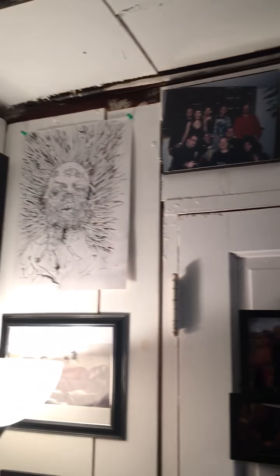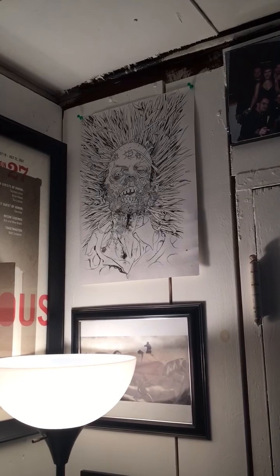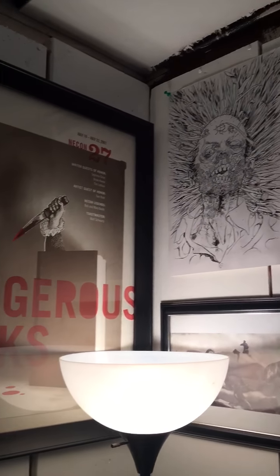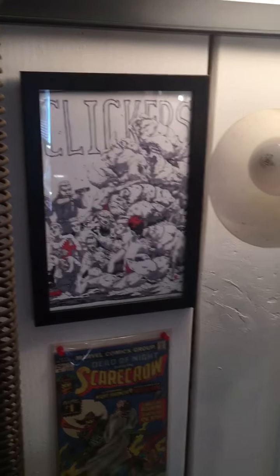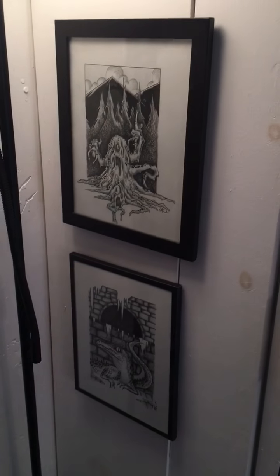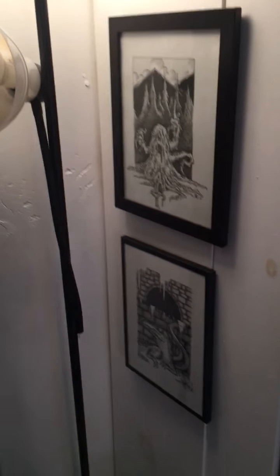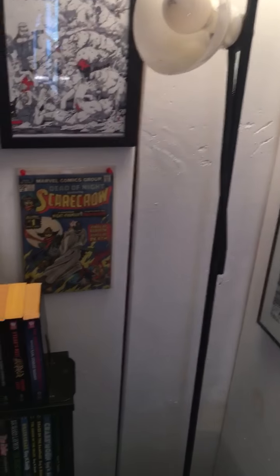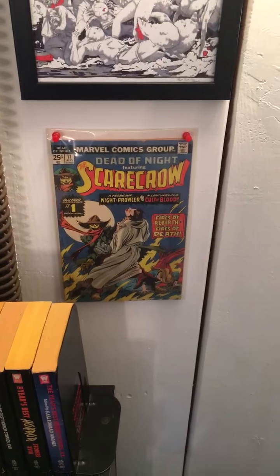Up here are some more pieces. Over here we have an original sketch by Mike Hawthorne — that was a variant cover for the Last Zombie comic book. Here we have an original sketch that Chris Enerline did for Clickers. Here we have some Gak artwork — one of my favorite artists. In fact, his artwork covers my back in the form of a tattoo.